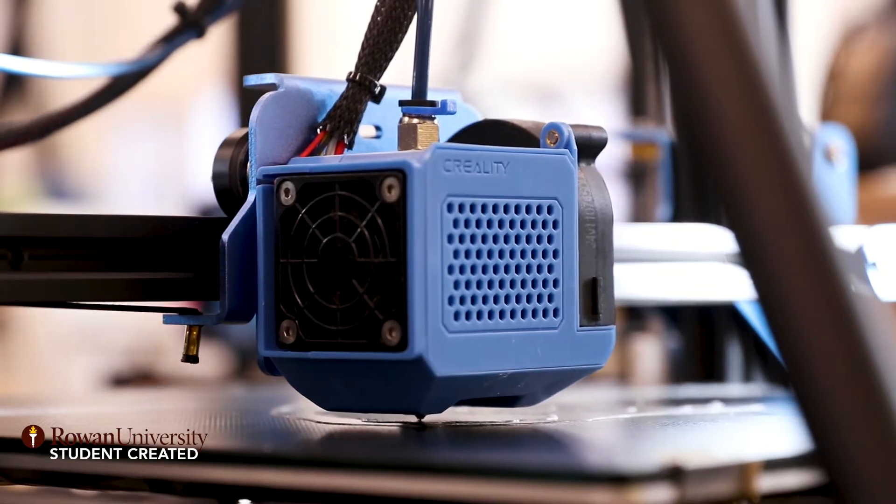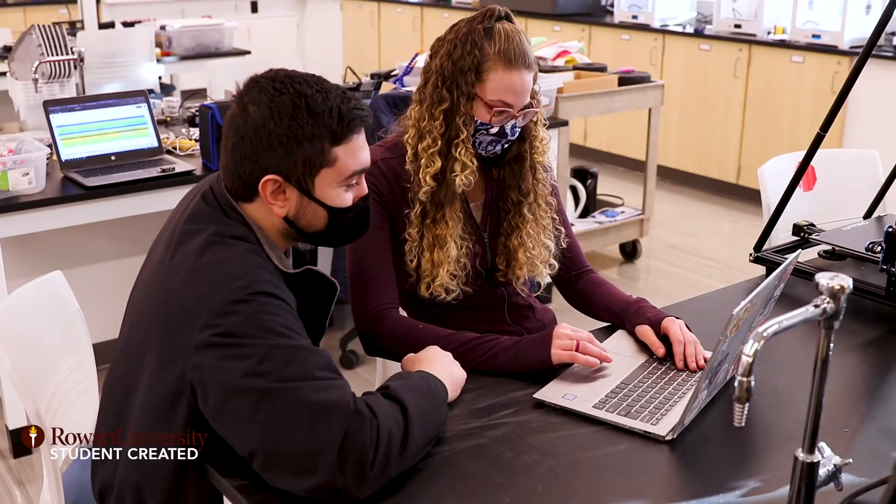Our main goal is to allow any student on Rhone's campus to have access to 3D printing, regardless of their major or skill set — to at least try 3D printing and get experience with it.